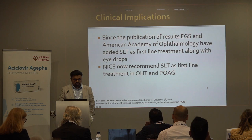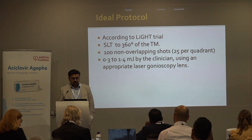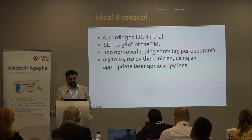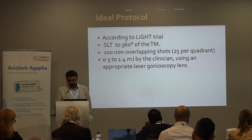The American Academy of Ophthalmology have also added SLT as first-line treatment. The ideal protocol used in the LIGHT trial: treat 360 degrees of the meshwork with 100 non-overlapping shots, 25 per quadrant. The energy is decided during the laser by looking for a reaction — the number of bubbles seen — and you don't want to see too many bubbles.